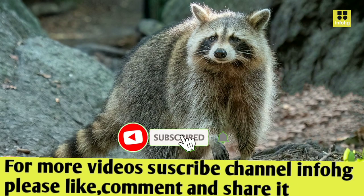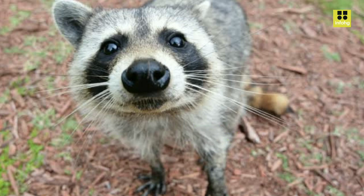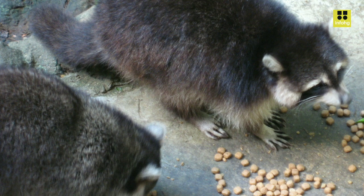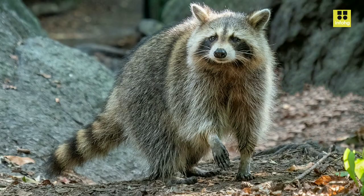Guadeloupe raccoon conservation. The Guadeloupe raccoon, Procyon lotor minor, is a fascinating animal native to the French Overseas Department of Guadeloupe, located in the Caribbean Sea. Also known as the Lesser Antillian raccoon, this species is a subspecies of the common raccoon, Procyon lotor, found in North America. Despite its name, the Guadeloupe raccoon is not limited to just the island of Guadeloupe — it inhabits several other Caribbean islands as well.